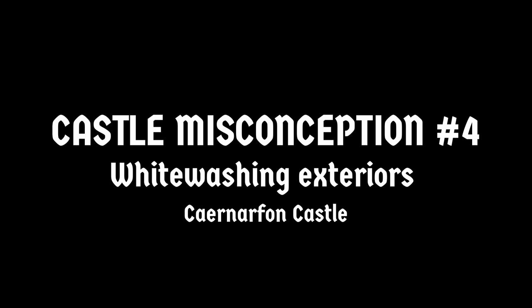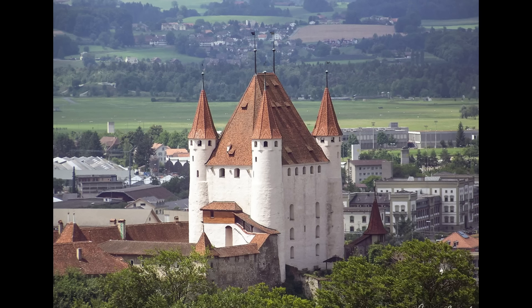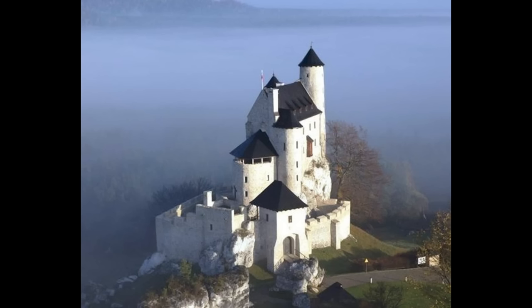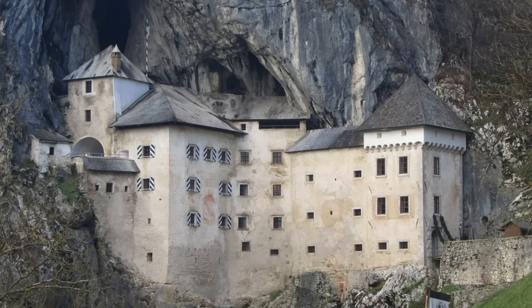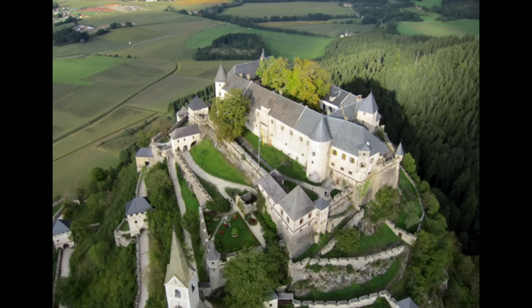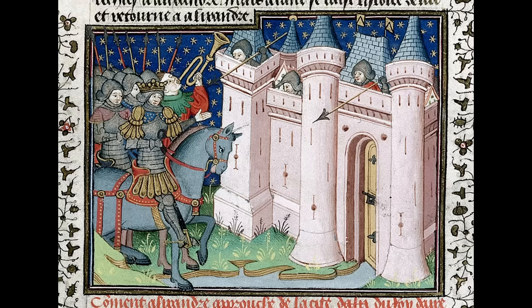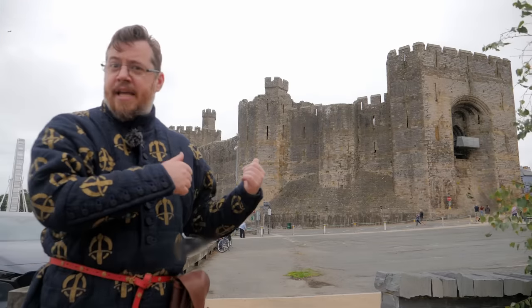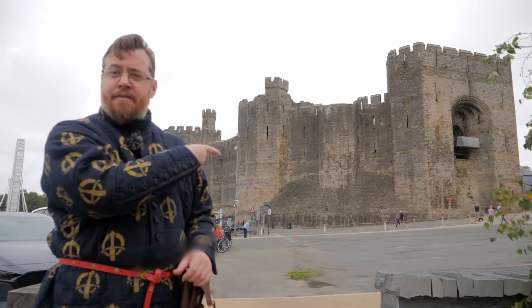Another interesting misconception — or rather a pendulum that can swing too far in the opposite direction — is that I've mentioned many times that castles were very regularly plastered and whitewashed on the outside, as a means to protect the stone from rain damage and to make it look far more immaculate. But we don't want that pendulum to swing too far and think all castles without exception were whitewashed. No — there was quite a good number of castles that had bare stone, and I'm standing in front of one right now.